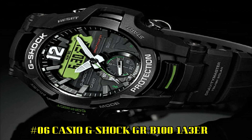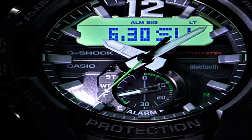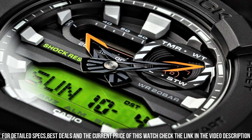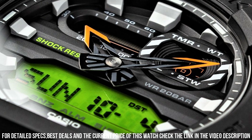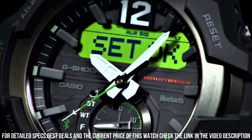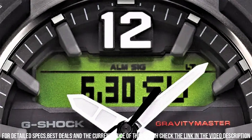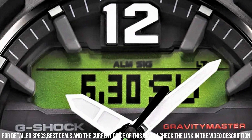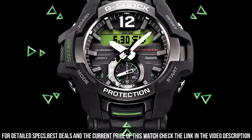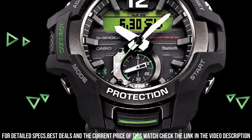Number 6: Casio G-Shock GRB100-1A3ER — the Gravity Master Bluetooth — is a functional special gents watch. Case material is stainless steel and resin, indicating high quality, while the dial color is gray. Features include a chronograph, date function, and alarm. This model has 200 meters water resistancy and can be used for professional marine activity, skin diving, and high-impact water sports, but not deep sea or mixed gas diving.